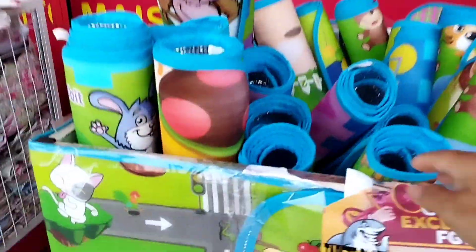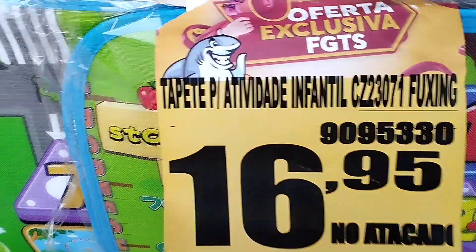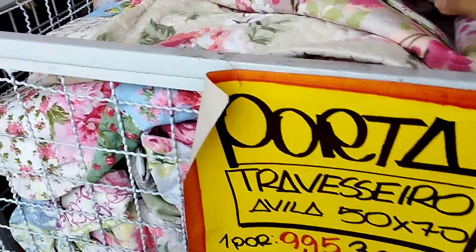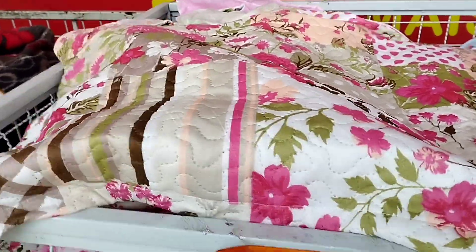Right in the entrance, there were the infant carpet for R$16,95; in the atacado R$20,00 in varejo; and these two fronhas (port-travesseiro) for R$9,95.